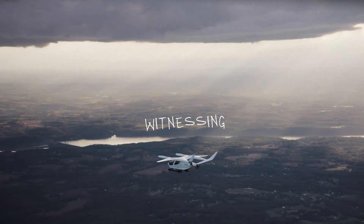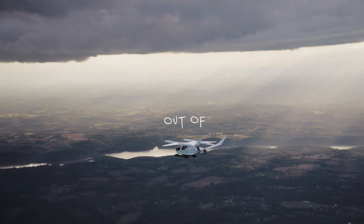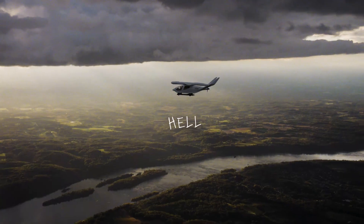Everybody's witnessing history here this morning — this is the first electric aircraft departure out of the airport. Hell yeah.